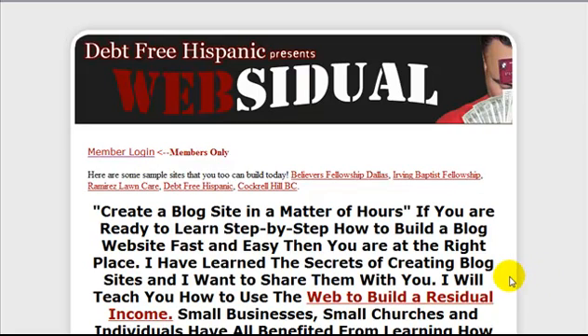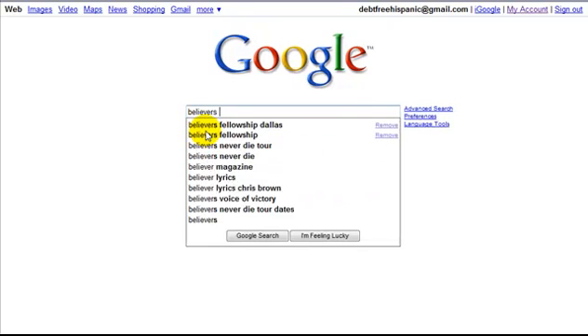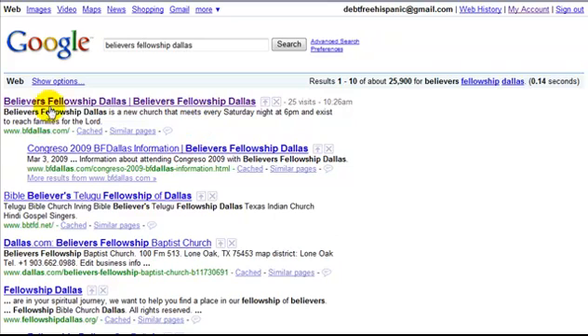Today I'm going to show you some of the websites that I've built and how they rank in Google. Here are a couple that have been approved. The first one is Believers Fellowship Dallas. If you go to Google and type in 'Believers Fellowship Dallas,' you'll see it comes up as the number one spot in Google.